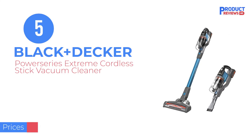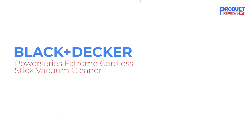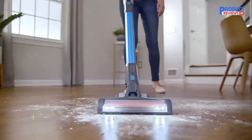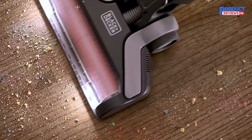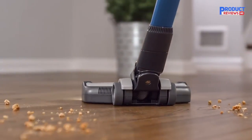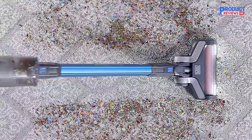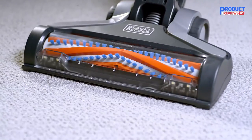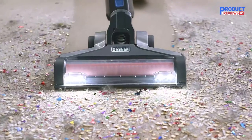Our Recommendation Number 5: the Black+Decker Power Series Extreme Cordless Stick Vacuum Cleaner. If you want a decent cord-free carpet cleaner but don't want to spend much, the Black+Decker Power Series Extreme 20V Max is usually the least expensive model we'd recommend. For a stick vacuum at this relatively low price, it's surprisingly effective on short and even medium pile rugs, at least for gritty types of debris like crumbs or sand.